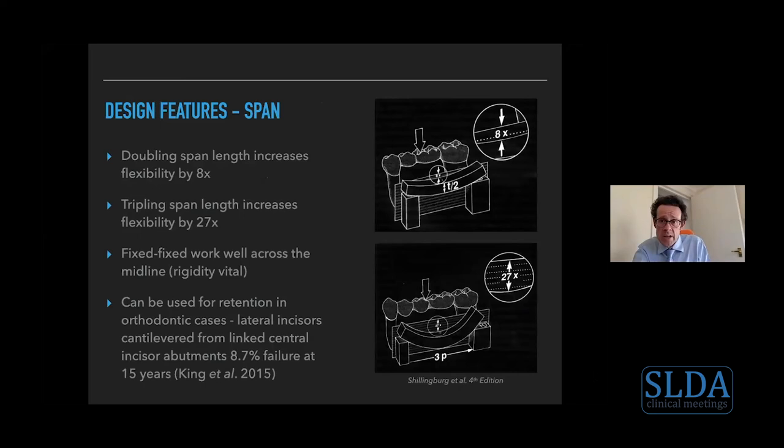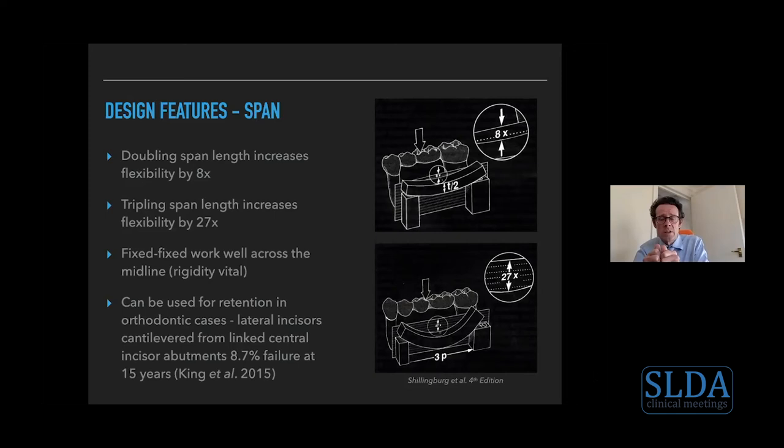Resin retained bridges can also be used for retention in orthodontic cases — bonding a bar across the midline, attached to the palatal aspect of both central incisors after orthodontic treatment, retaining the centrals in position while replacing the two laterals with pontics.